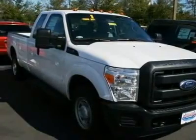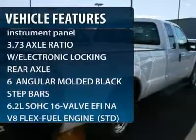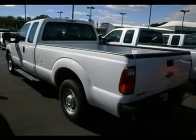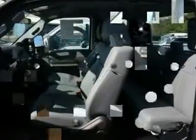Here are some of this vehicle's great options: traction control, four-wheel ABS, air conditioning, adjustable steering wheel, driver lumbar, power steering, four-wheel disc brakes, AM-FM stereo radio, electronic stability control, and passenger airbag on-off switch.